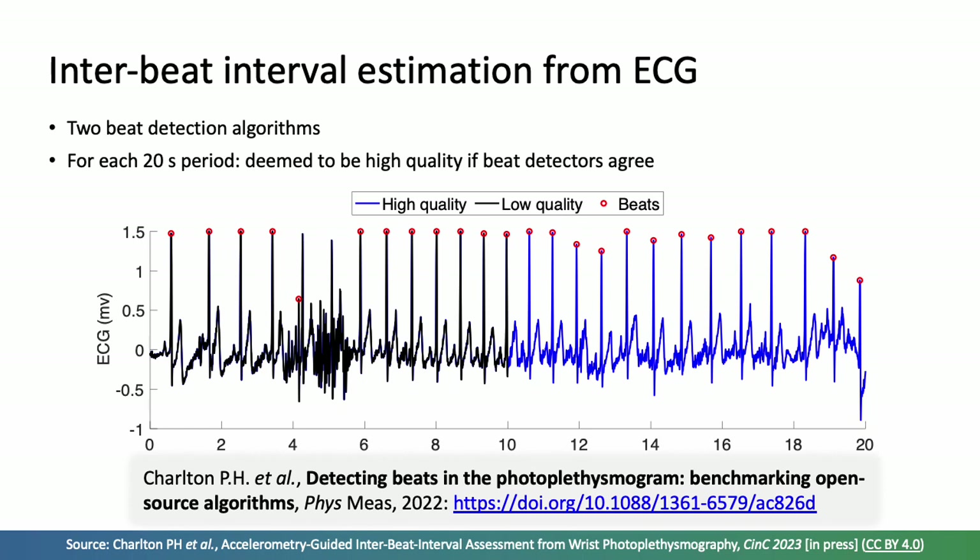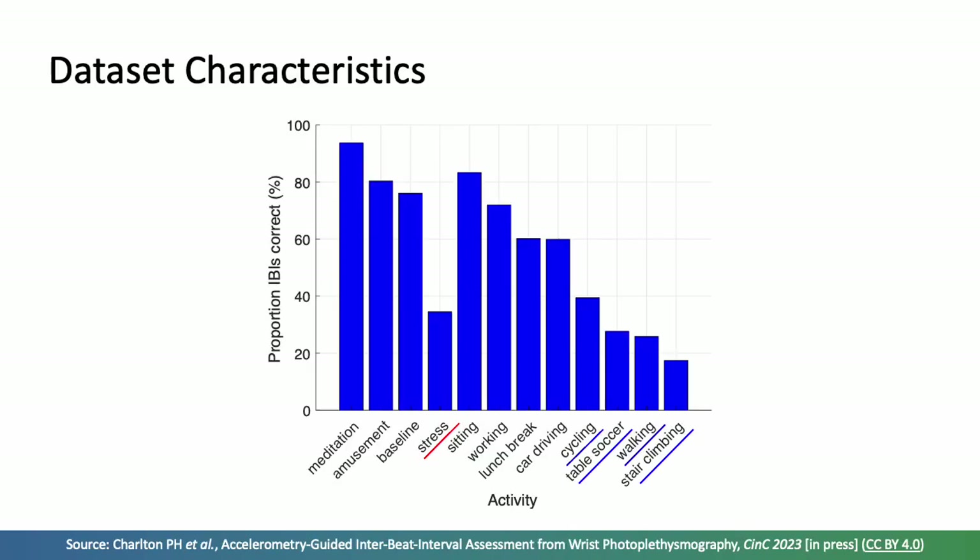You can read more about these tools in the associated paper. Turning to the results: this plot shows the proportion of interbeat intervals estimated from the PPG which were correct in each activity — defined as having an error of less than 5 beats per minute when used to calculate instantaneous heart rates compared to the reference ECG. Generally, activities associated with lower levels of movement had higher proportions of correct interbeat intervals, with notably low proportions for stress and the physical activities.